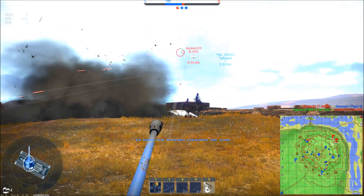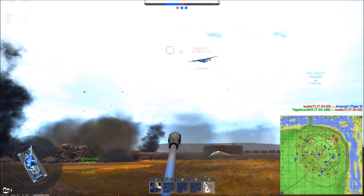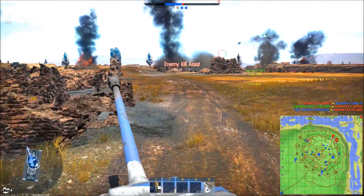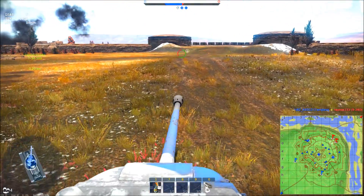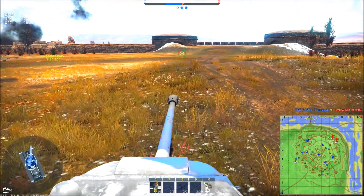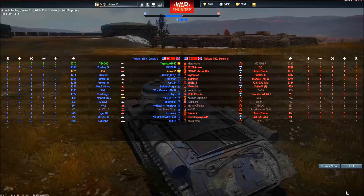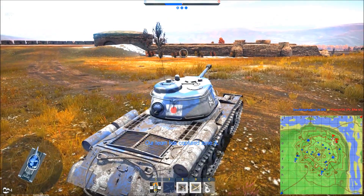It's a boomer - got the assist, all that matters. Face camping is the best tactic, 10 out of 10. Wood base camp every time.